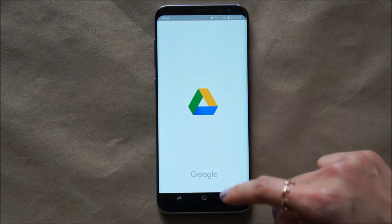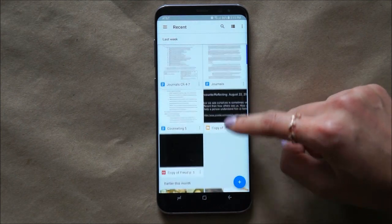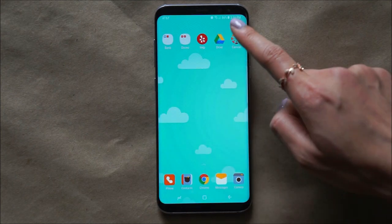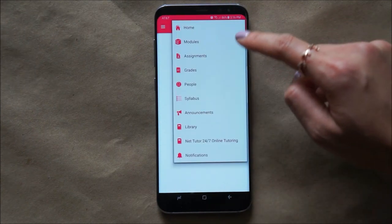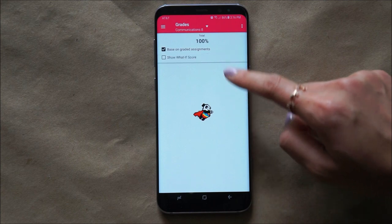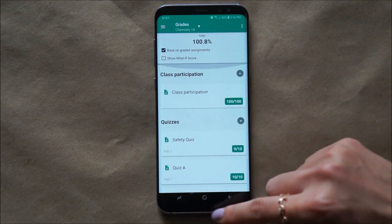Next thing I have is my Google Drive. I need this because I do all my papers here, and back in the day I used to upload pictures here as a backup. I also have Canvas — it's for school. I get to check my grades and all my assignments to really ensure that I stay on top of everything, because I am a nerd. Or a geek, however you like to say it.